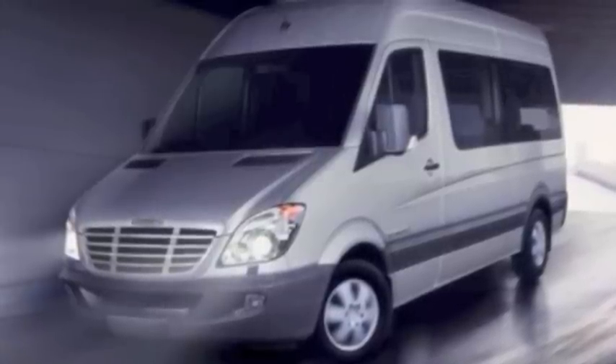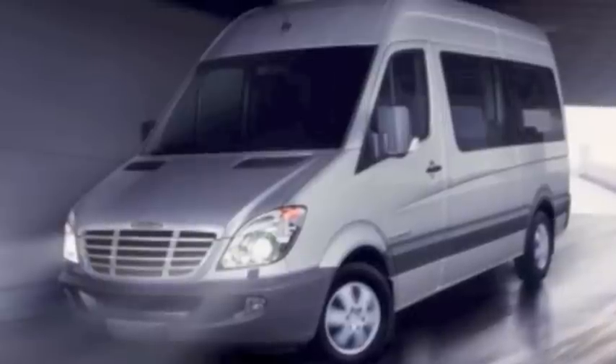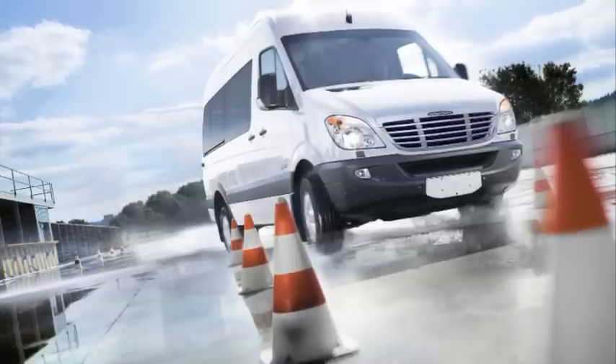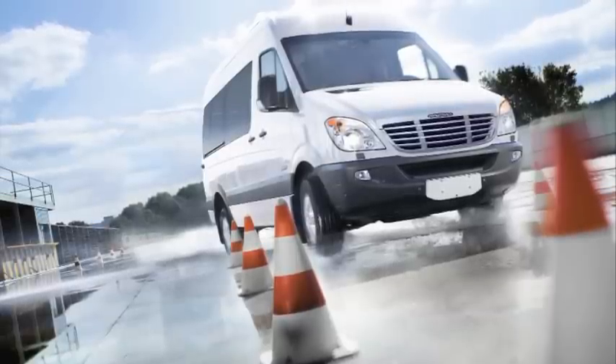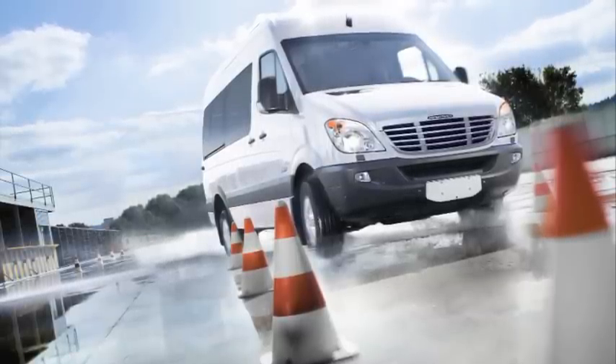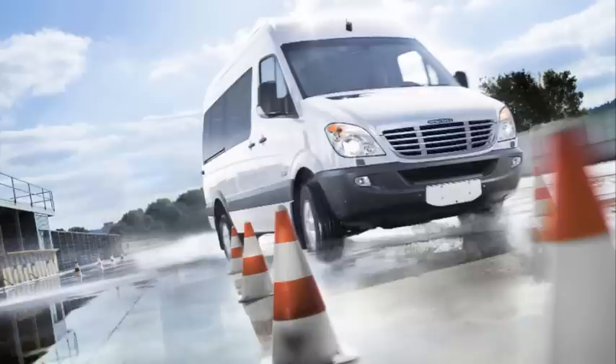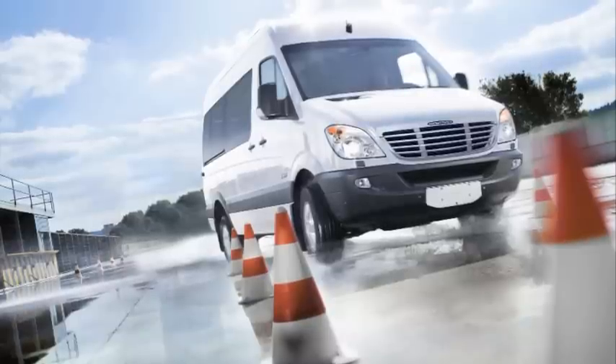Sprinter also offers bi-xenon headlamps for better visibility and improved roadside illumination. Sprinters come standard with adaptive ESP, which adapts to the load you carry by combining the power of ABS, load adaptive control, brake assist, and understeering control, helping mitigate your chance of rollover.